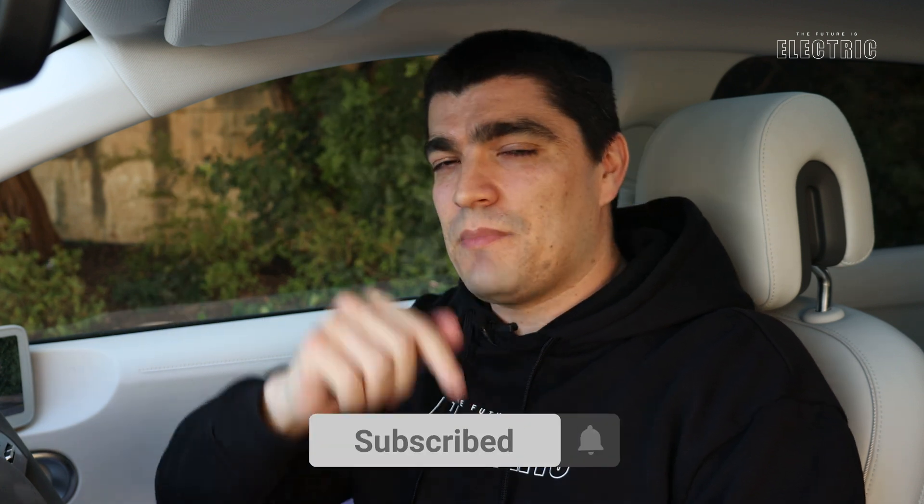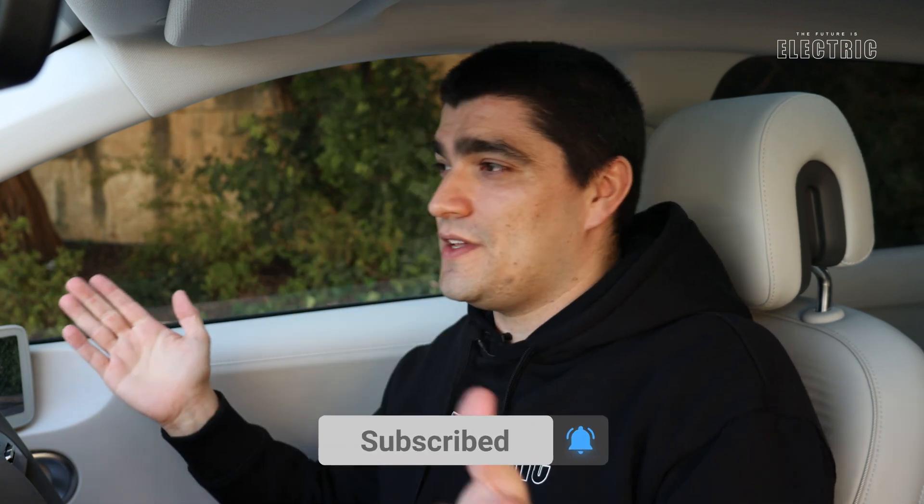Special thanks to Hyundai Malta and Motorsync for letting us review the Hyundai Ioniq 5 today, and a shout-out to Maverick for helping out with all the technical side. If you found this review useful, hit the like button and share it with someone who'd find this tech-focused content interesting. Subscribe if you haven't already, and as always, I hope I've convinced you that the future is electric.